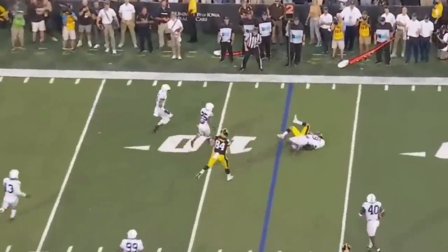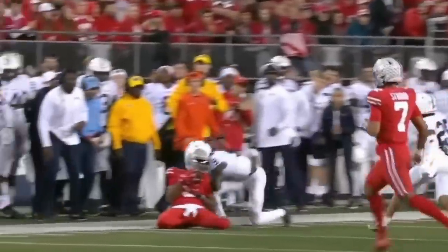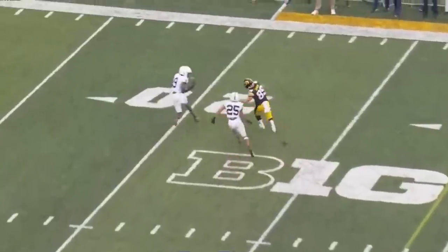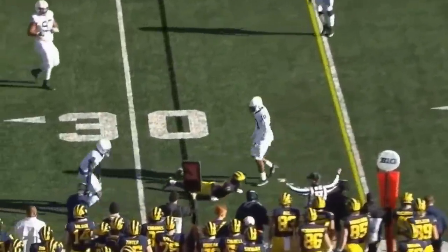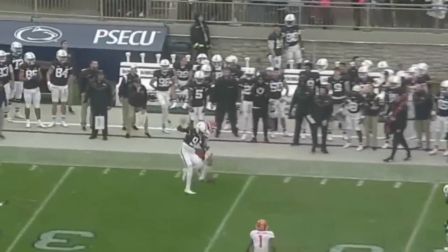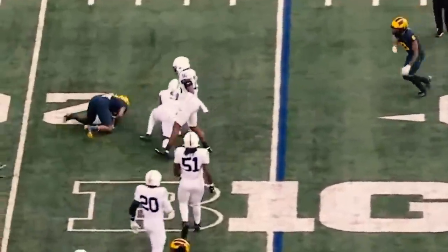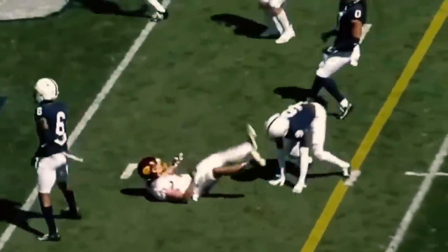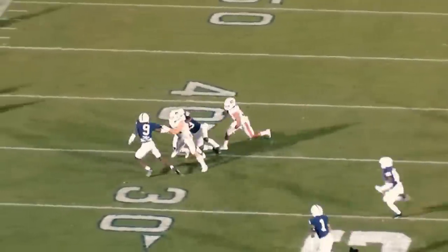Joey Porter Jr. has a chance to be the first cornerback off this board and he does a lot of things well. You see his dad there who played in those mid-2000s Super Bowl teams. Joey Porter Jr. is a cornerback who's 6'2", about 195-200 pounds and he can cover all day. We talk about when Penn State played Ohio State, what Joey Porter Jr. was able to do against Marvin Harrison Jr. was shut him down — something very few people have done throughout his career. He has the size, the speed, and the physicality.